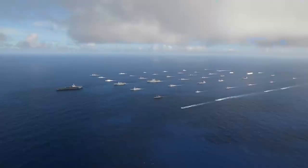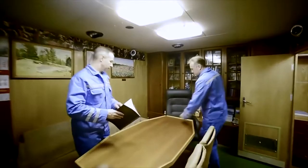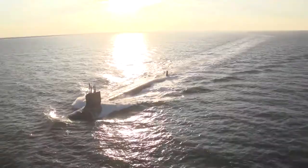Submarines are some of the most mysterious military objects that are of keen interest to the public. What is the largest submarine in the world? What purpose was it built for? And what does it look like from the inside? About this and much more in our video.